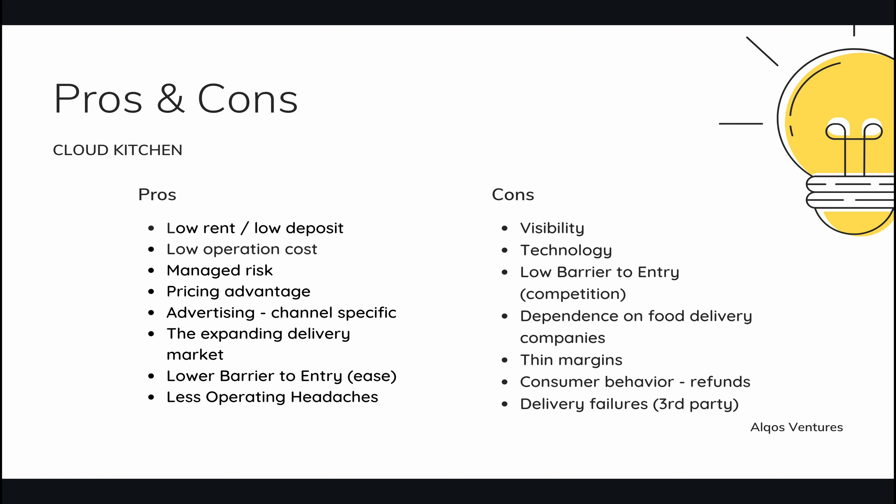That also depends on consumer behavior. If your users are refund-prone — which can happen if you start serving a lot of orders badly — you might get into refunds and chargebacks and have a whole array of expenses you didn't account for. But this is a con with any business, not just the cloud kitchen industry. As long as you do your costing right and put the right ingredients and serve the customer right, then you're good to go.